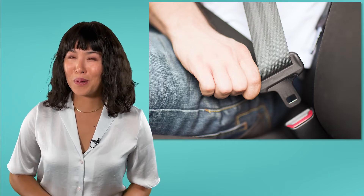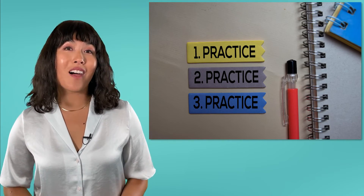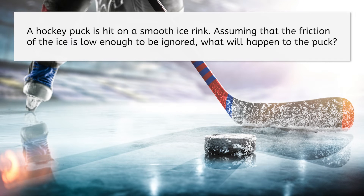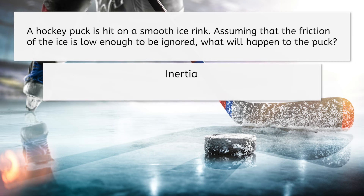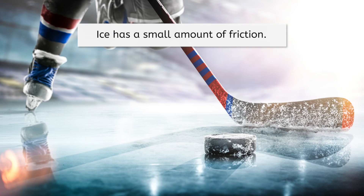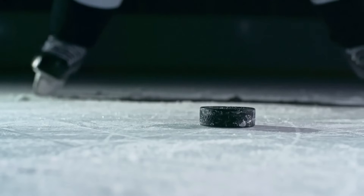Now let's try some examples so you can practice using what you know about inertia and Newton's First Law to make predictions. A hockey puck is hit on a smooth ice rink. Assuming that the friction of the ice is low enough to be ignored, what will happen to the puck? Because the puck has inertia, it will continue moving until a force stops it — perhaps the wall of the rink on the other end, or the net of the goal. In reality, the ice has a little bit of friction which will slow the puck down, but ice is one of the lowest friction surfaces on Earth and probably won't exert enough force to overcome the puck's inertia before it reaches the other end of the rink.